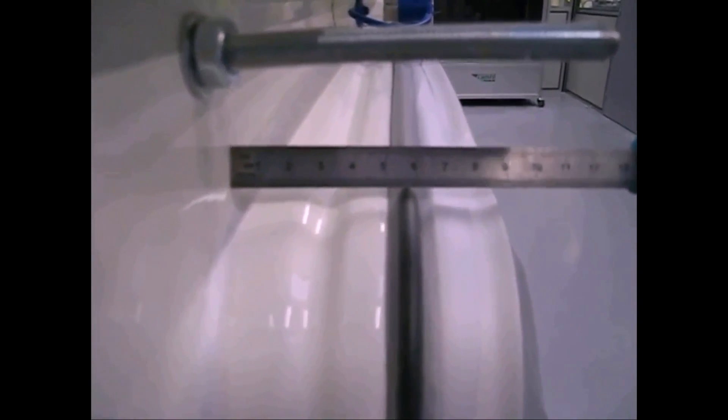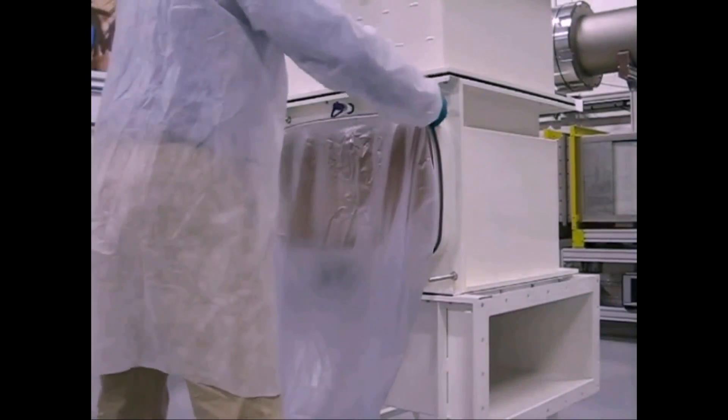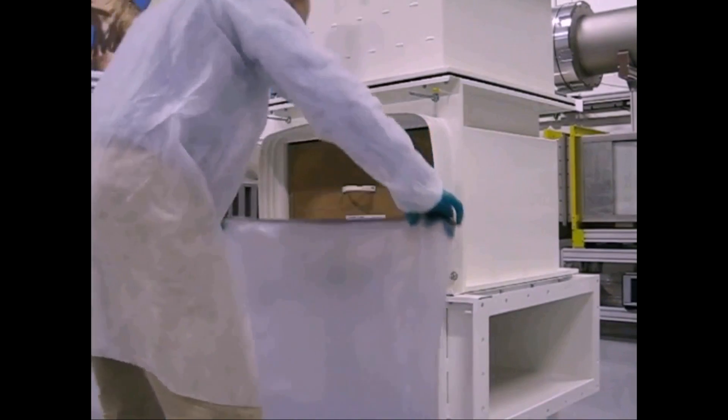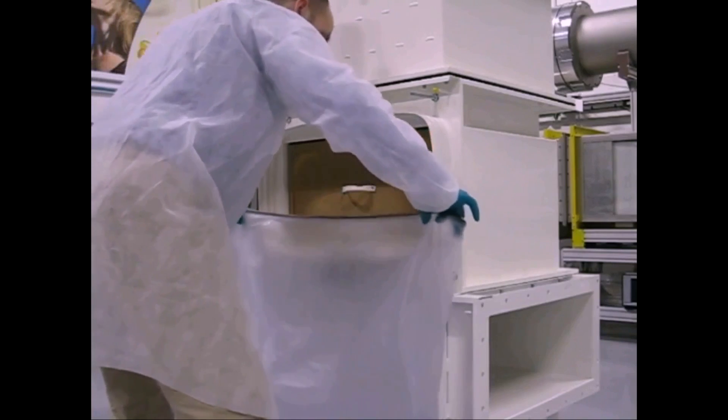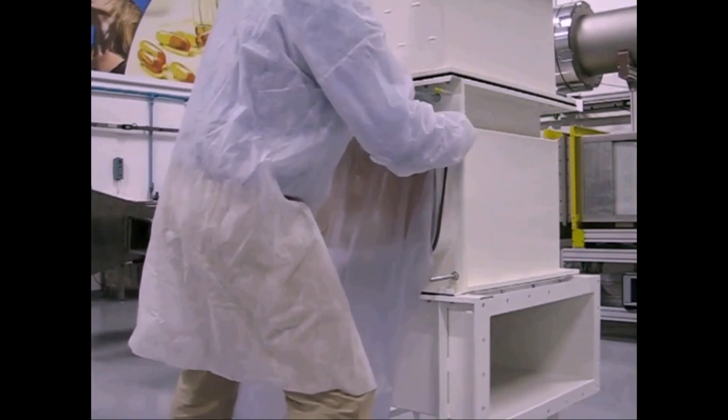The deep collar of the housing and its large grooves also make it easier to attach or remove the bag. One person can do the task with gloves on. Just a few simple steps and the bag fits tightly to the housing.